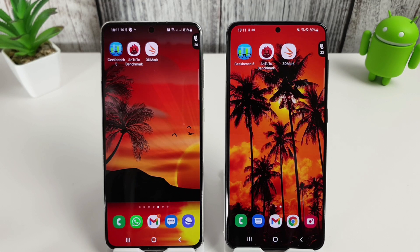Good things come to those who wait, and it is definitely the case for Snapdragon users. Your S21 is finally up to date and performing the best it's ever done.